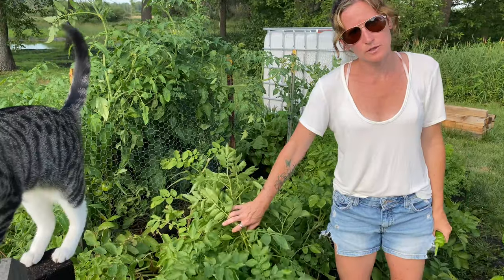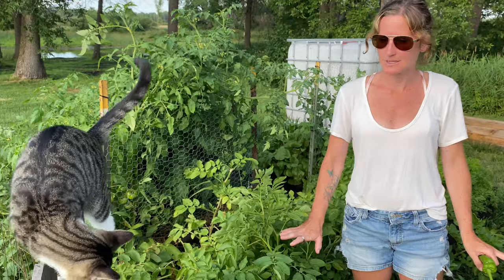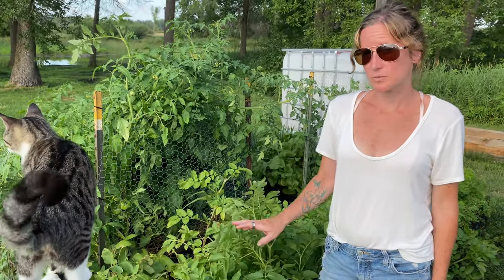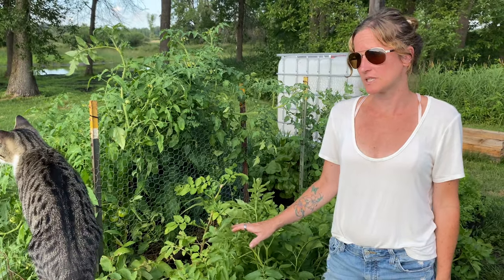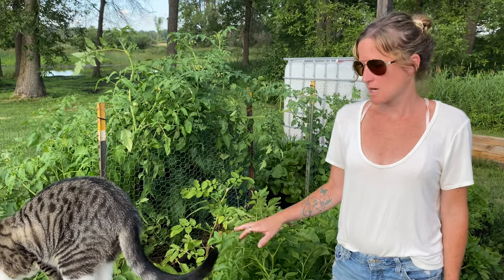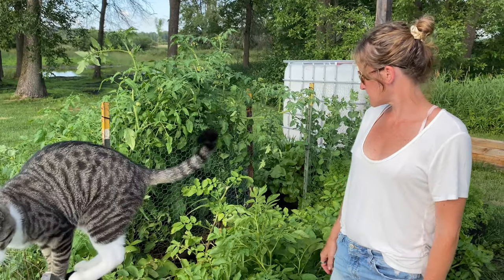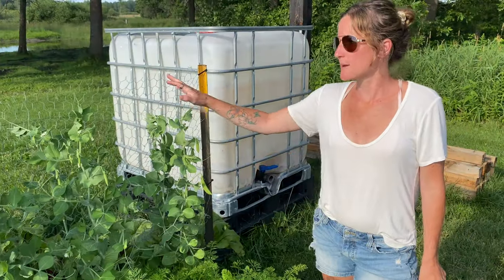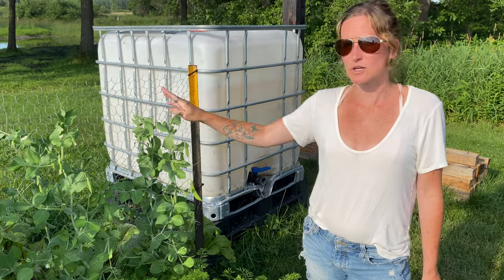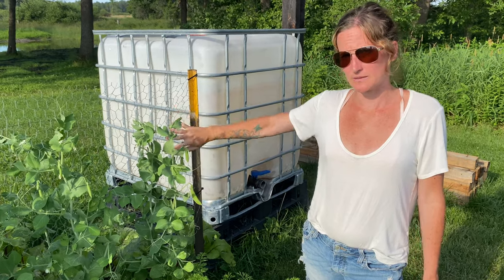Potatoes — they're kind of falling over because my hilling hasn't been holding up too well since I honestly haven't had the time to keep up on them. But we are sprouting quite a bit of potatoes. I'm excited because we'll probably be eating potatoes with dinner next week or the week after — they're looking really great and getting bigger and bigger. I do need to get in here and hill them, which I'll probably do shortly.